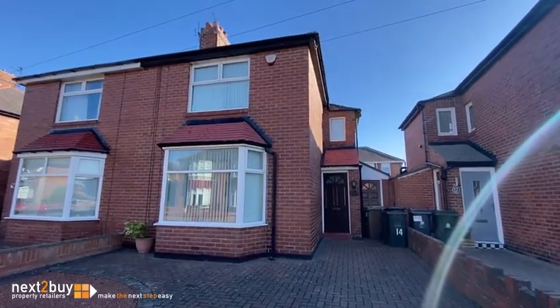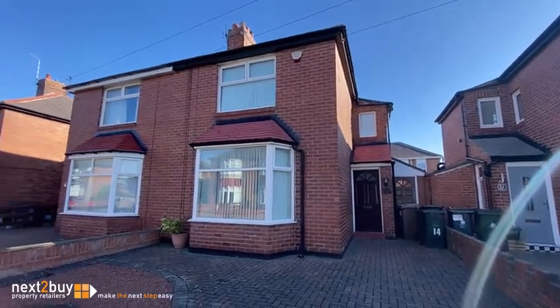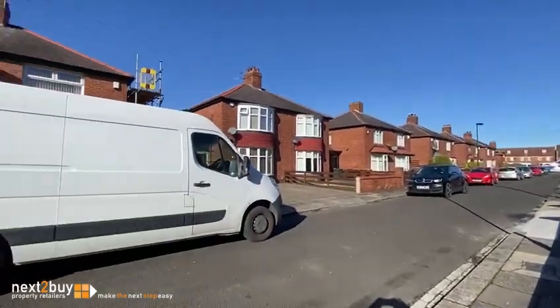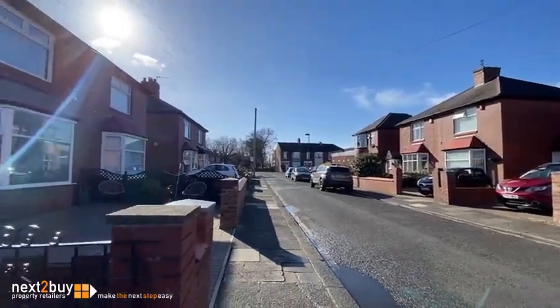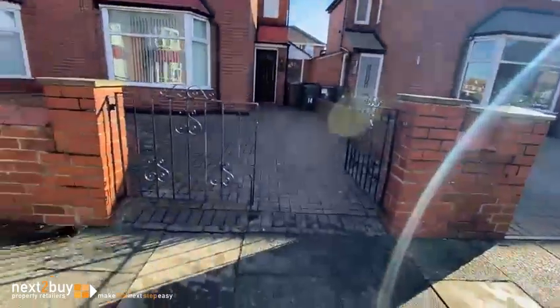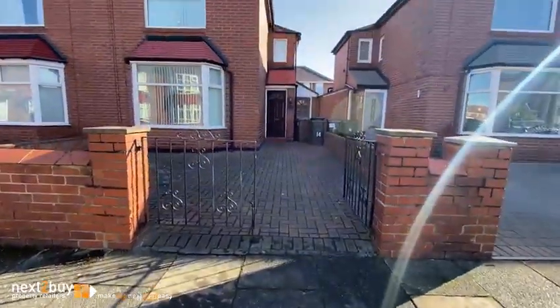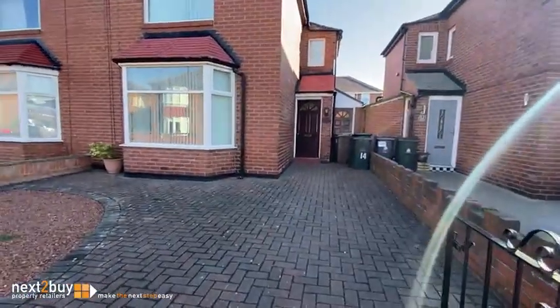I'm on Grasmere Road. Here we've got a two-bedroom semi-detached house with no onward chain. Let me just have a little pan round so you can see the road. This one, if I step back, has got a gated driveway, although the curb hasn't been dropped there. Gated driveway, it's all block paved for low maintenance, so let's go in.